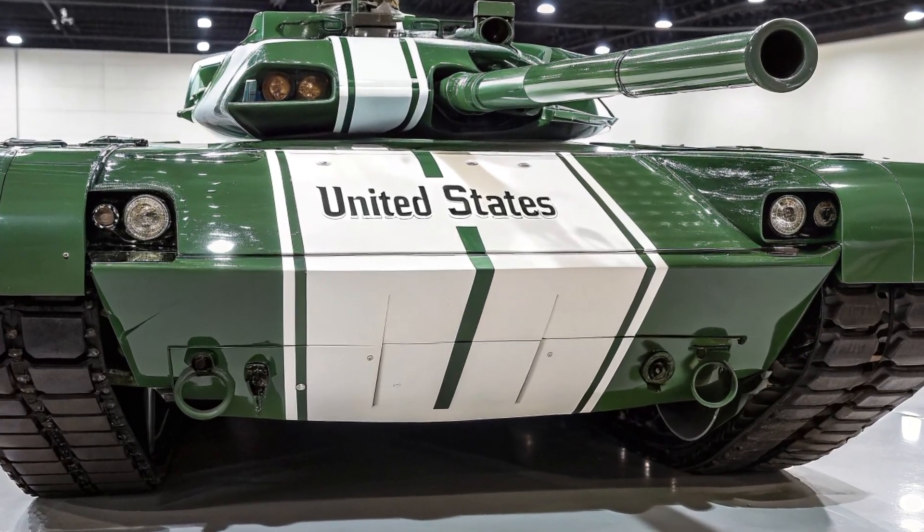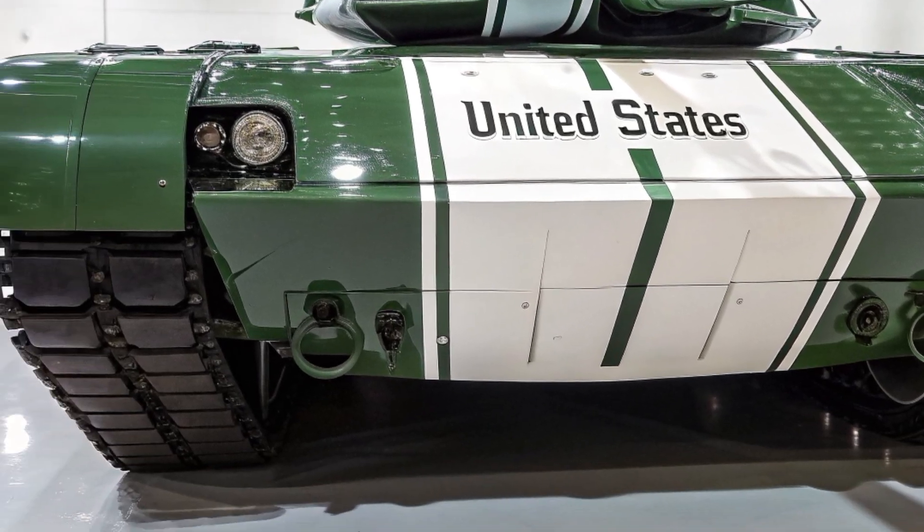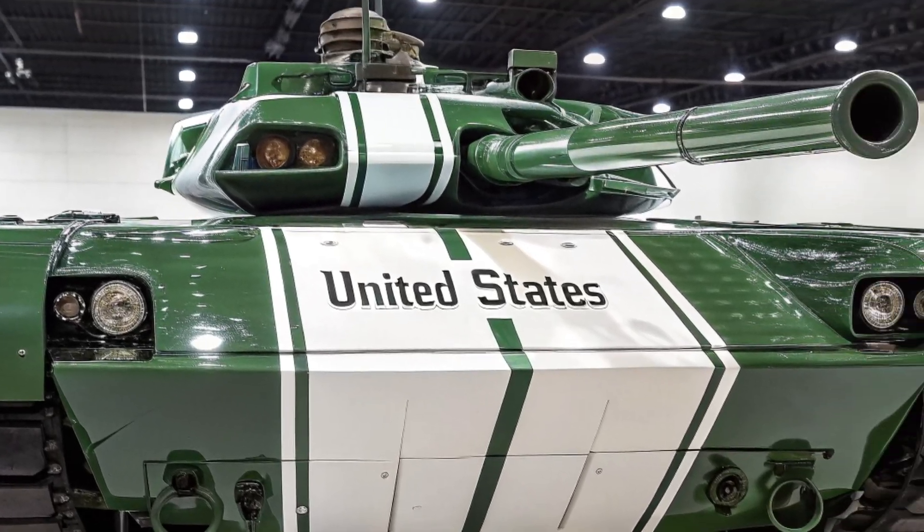Its arrival will mark a new chapter for the British Army, providing the firepower, protection, and connectivity needed to prevail on the battlefields of the 21st century.